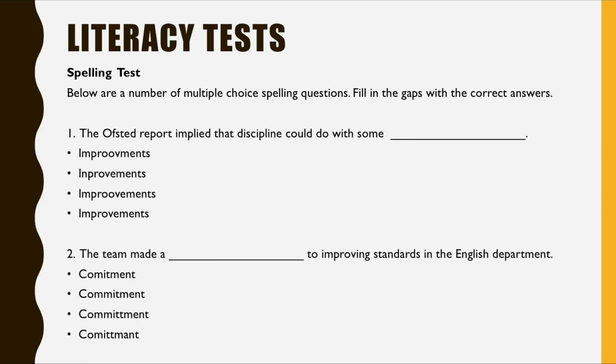The literacy test could look something like this. Spelling could be tested in a number of questions. Please look at the following questions and answer them. Number one: of the four options, which is the correct spelling of the word 'improvements'? Number two: which is the correct spelling of the word 'commitment'?